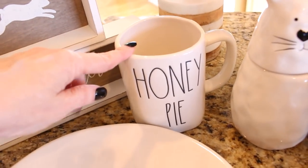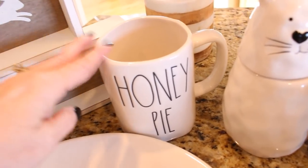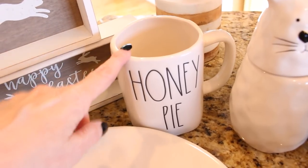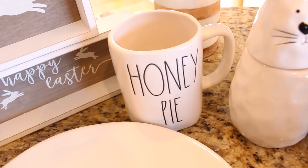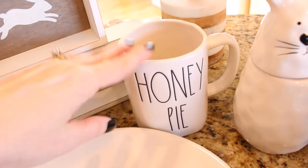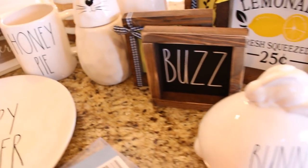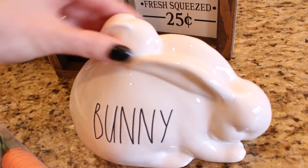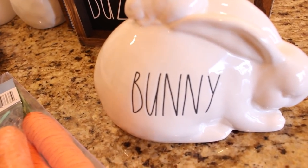I was also able to find this cute little honey pie mug, which had been on my wish list. My mug collection may be almost complete — my cabinets are getting full and I even have a big basket of mugs on top of my refrigerator. The only other Home Goods item I got was this sweet little bunny, which I had been looking for as well. I love bunnies; I usually have them out all year long, especially from spring until fall.